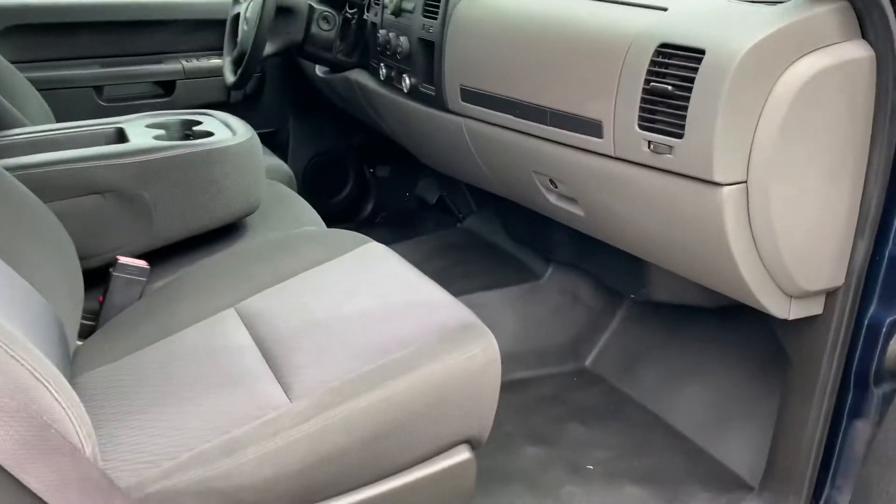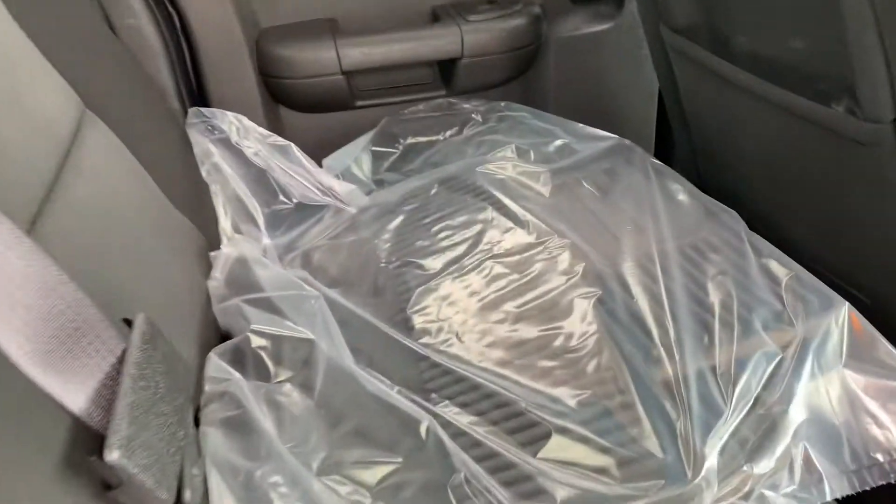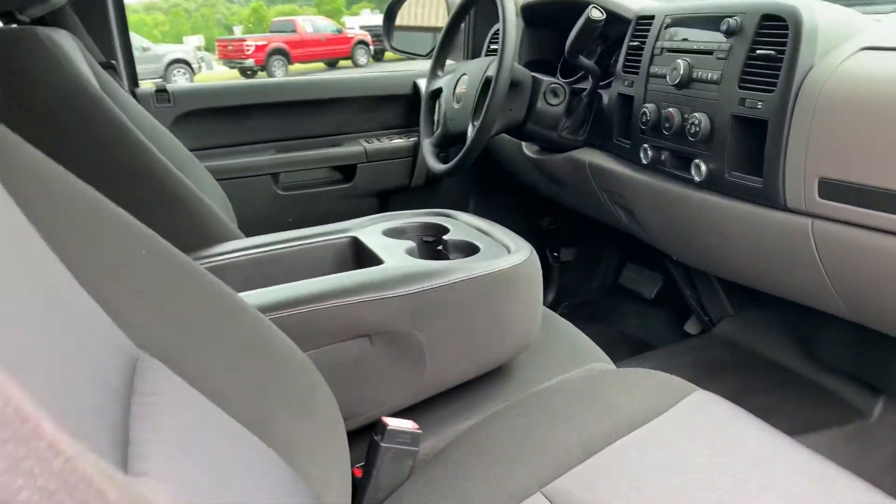This is 118,000 miles and look at it — it is mint. Original rubber floor mats in the back. $16,995. What more could you want?